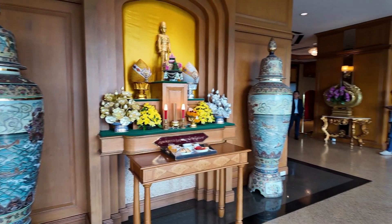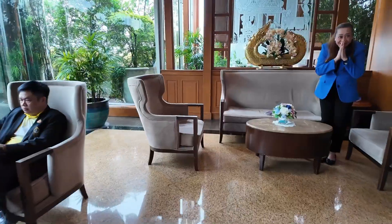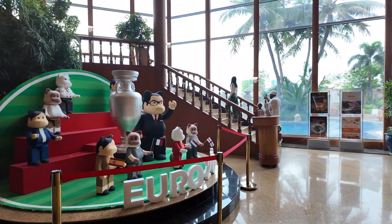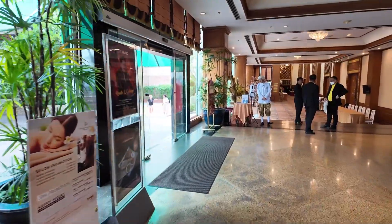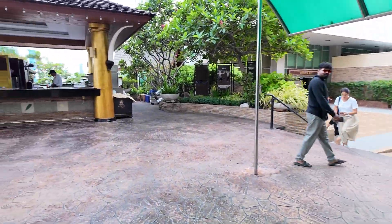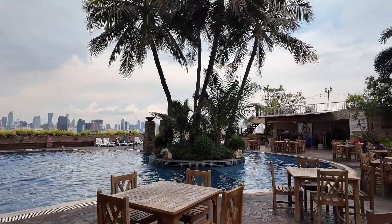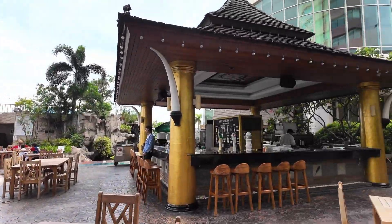And then we met the sales who will show us the room category which they have. This was the pool area which looked amazing. I just love the whole vibe. They have an open cafe where you can drink or order something for yourself.